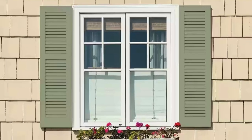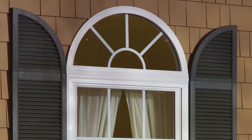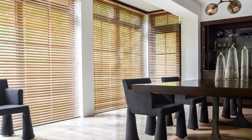Moreover, window shutters contribute to the overall ambience of a space by offering a sense of warmth and coziness. Their ability to soften harsh sunlight and create gentle shadows adds a touch of elegance to interiors, fostering a comfortable and inviting atmosphere. Beyond their primary function as light and privacy controllers, shutters can also be used creatively to frame picturesque views or accentuate architectural features. Opened wide, they can seamlessly integrate indoor and outdoor spaces, providing a visual extension to gardens or landscapes.